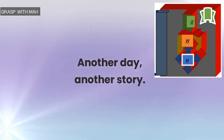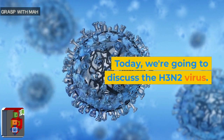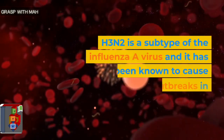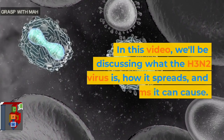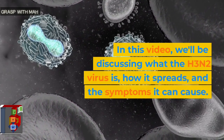Another day, another story. Hello everyone and welcome to our channel. Today, we're going to discuss the H3N2 virus. H3N2 is a subtype of the influenza virus and it has been known to cause seasonal flu outbreaks in humans. In this video, we'll be discussing what the H3N2 virus is, how it spreads, and the symptoms it can cause.